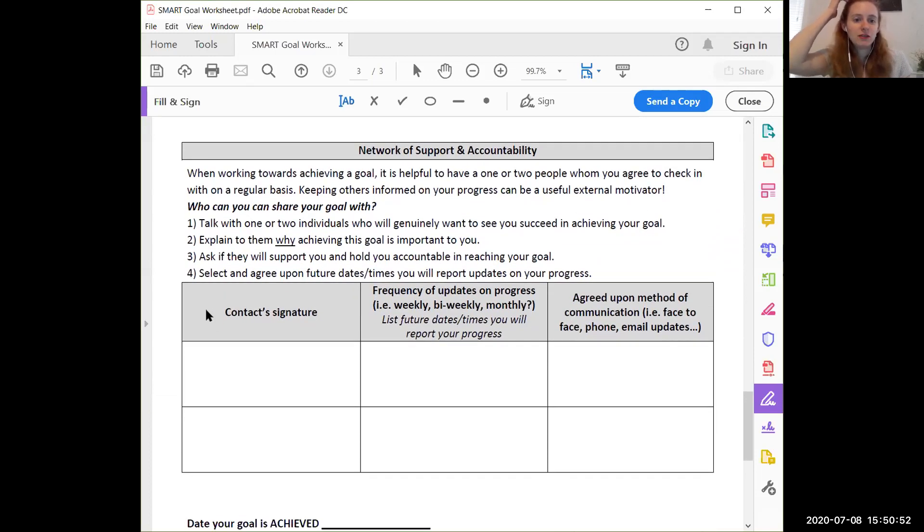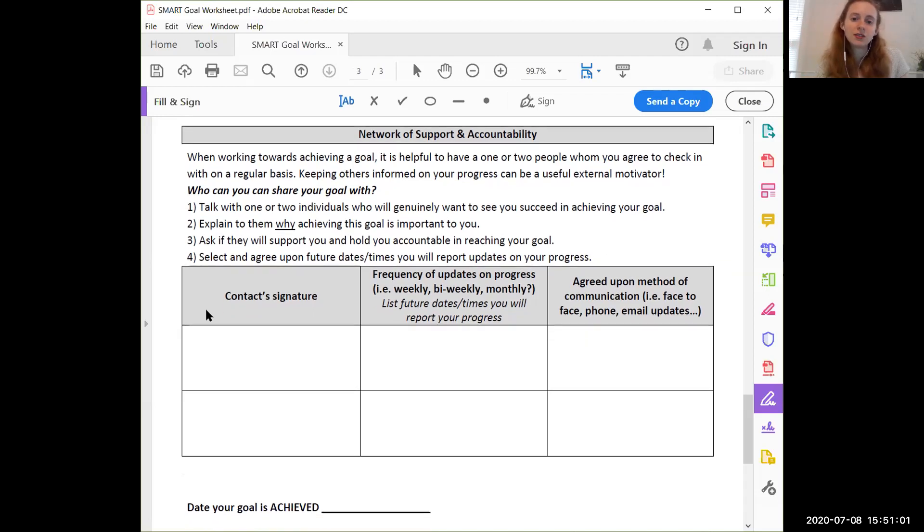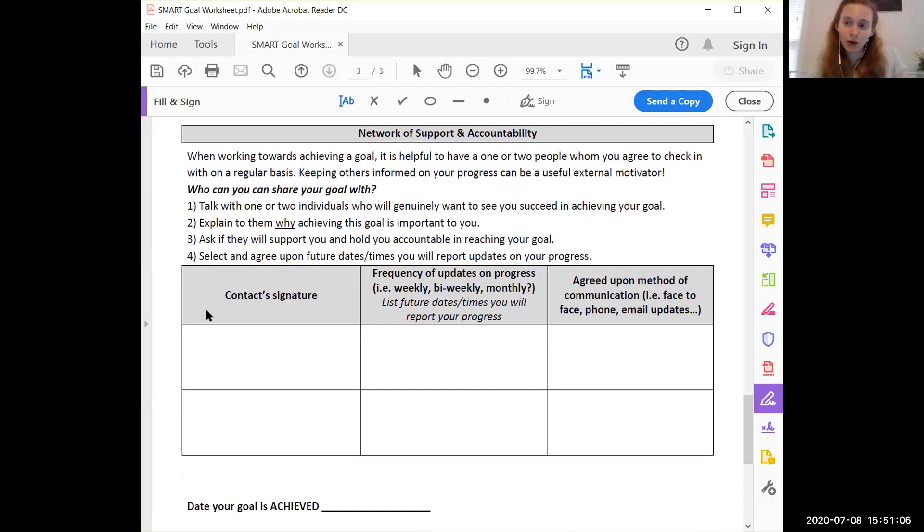For the network of support and accountability: when working towards a goal, it's helpful to have one or two people you check in with regularly. Keeping others informed on your progress can be a useful external motivator. Since this is a pretty small, short-term goal — I'm hoping to finish it within a week — I'm telling you all about it, so I'm sharing with quite a lot of people. But besides you, I'm also going to share it with my boyfriend. He'll keep me accountable. I'll let him know this is what I want done before we leave on our trip. We'll probably talk about it every day or every other day, face to face.